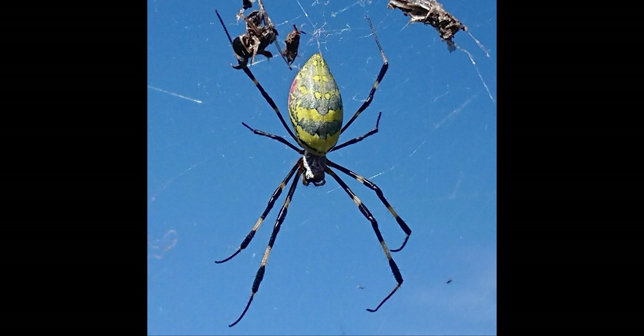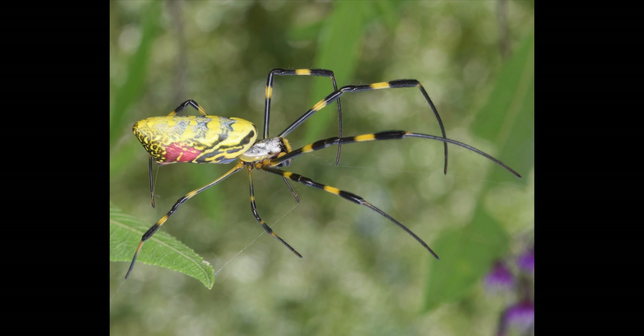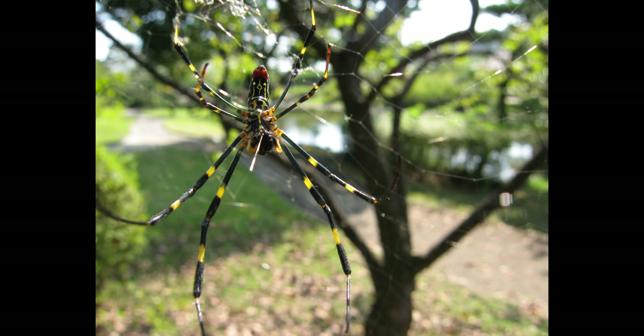Named after a Japanese spider demon, Jorogamo, Joro spiders hail from Southeast Asia. They are common in China, Japan, Korea, Taiwan, and Vietnam. In the early 2010s, the spider arrived in Georgia, likely via shipping containers imported into the United States. Since then, these arachnids have been spotted in various points across the Southeast.